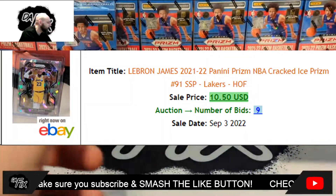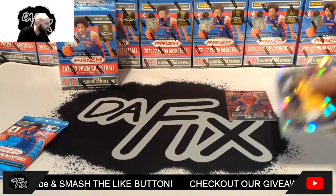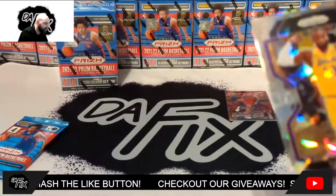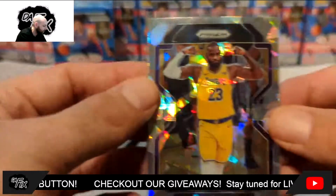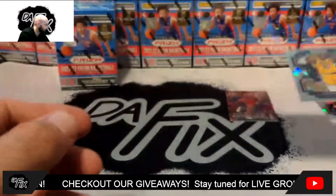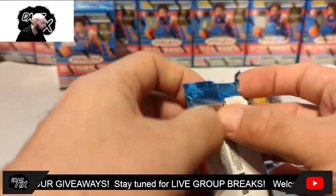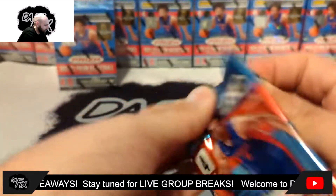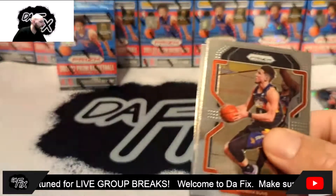Nerlens Noel and — oh nice — LeBron on the cracked ice! I don't know if that's going to be worth too much money because it's not LeBron's rookie or anything like that, but it's still a nice looking card. Look at him flex in there — pretty beast card actually. And we're already on the last pack — you just blow through these things real quick.